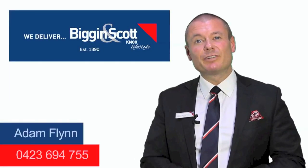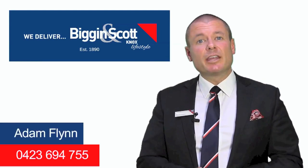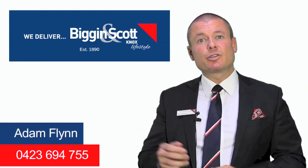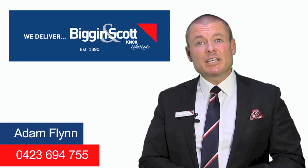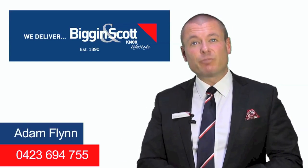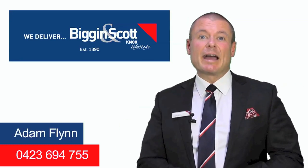Hi, my name is Adam Flynn from Biggin and Scott Real Estate here in the city of Knox. Thank you for inquiring on the property you're about to view. If you have any questions on this property or any of the properties we currently have on the market, please feel free to give me a call on 0423 694 755. Thanks a lot for your time and have a great day.